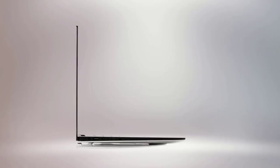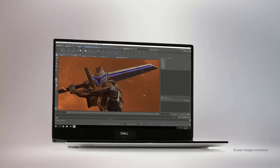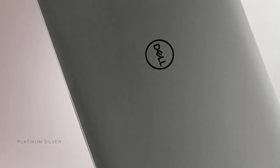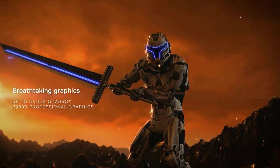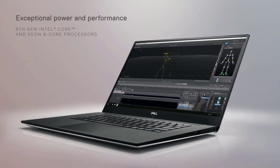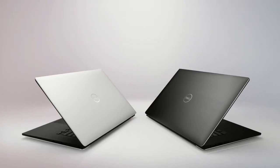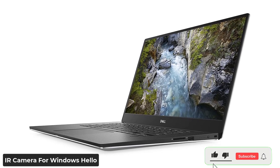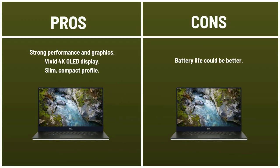The Dell Precision 5540 has the full spirit of a workstation in the chassis of the Dell XPS 15. Packed under its thin aluminum hood is an Intel Core i9 processor, an NVIDIA Quadro T2000 GPU, and 32 GB of RAM. Its 15.6-inch 4K OLED panel covers 200% of the sRGB color gamut and emits 384 nits of brightness. Security features include an IR camera for Windows Hello and a TPM 2.0 chip. Pros: strong performance and graphics, vivid 4K OLED display, slim compact profile. Cons: battery life could be better.